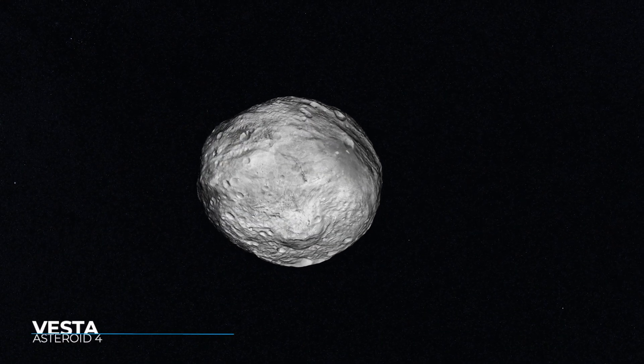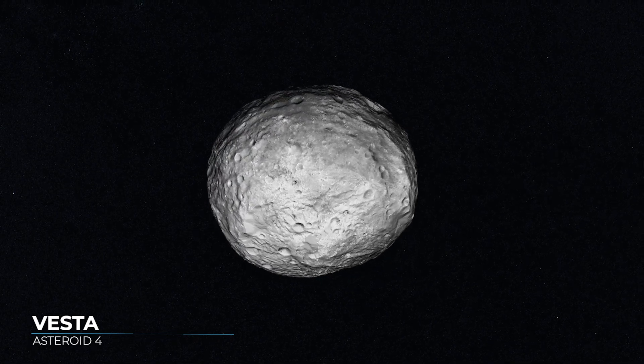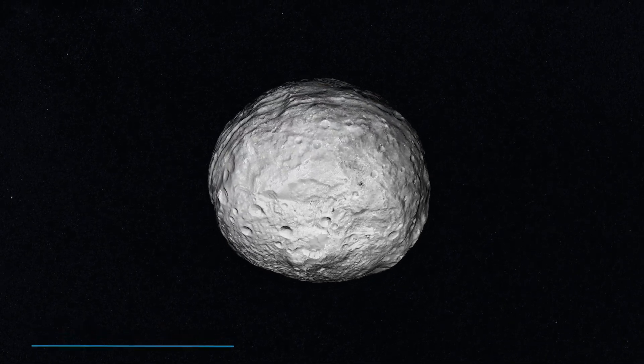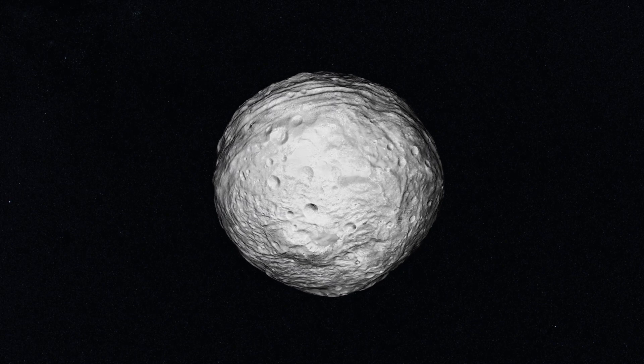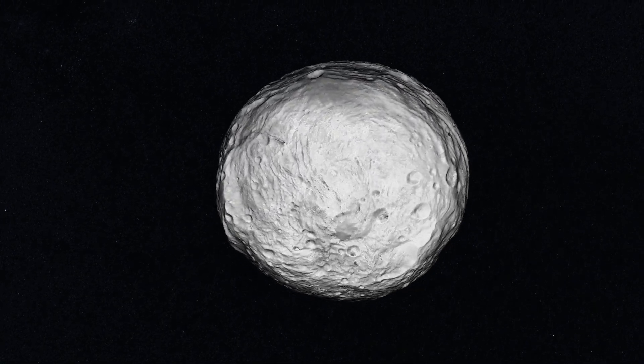Asteroid Vesta is the second largest body in the asteroid belt. Only asteroid Ceres is larger. Because Vesta is so big, it can sometimes be seen from Earth with the unaided eye, despite being very far away, orbiting the Sun between Mars and Jupiter.